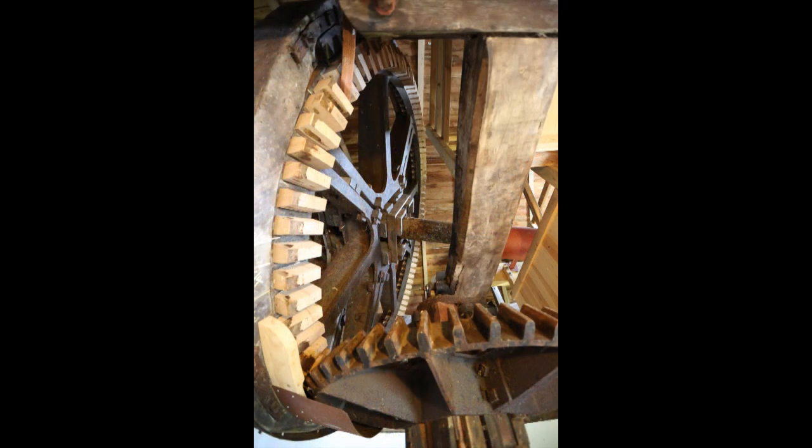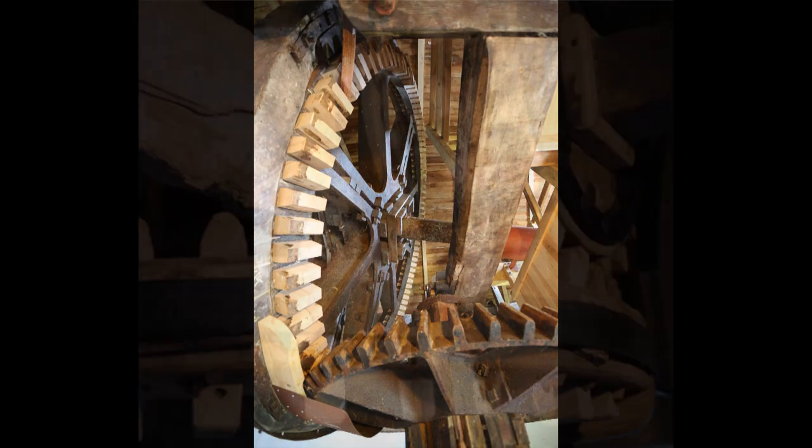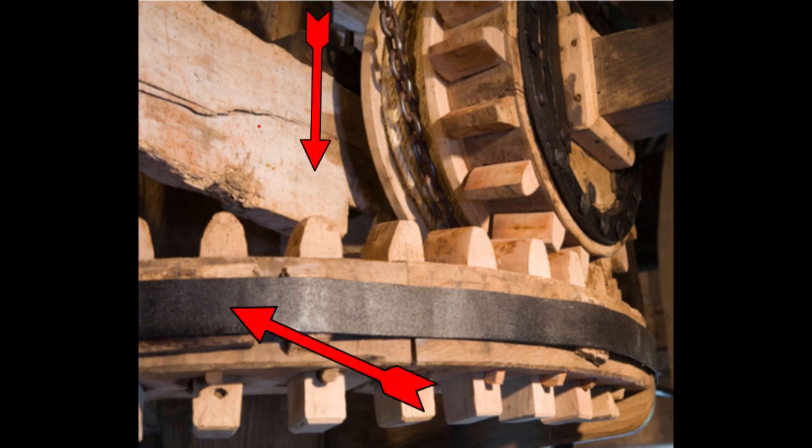Yes, it looks like a gear and it does the same job as a gear, but it's called a cogwheel because it's a wheel that contains a whole load of cogs. Where do you think the expression came from — you're just a small cog in a large wheel?